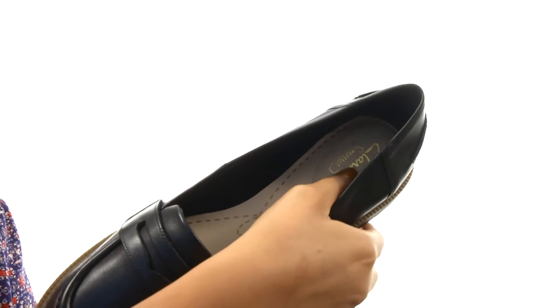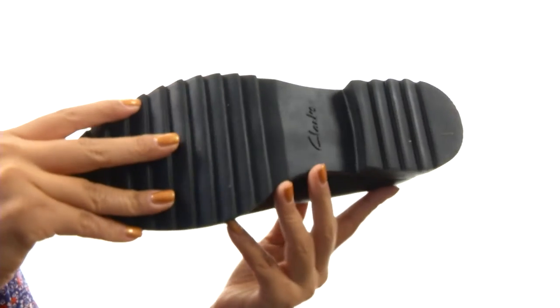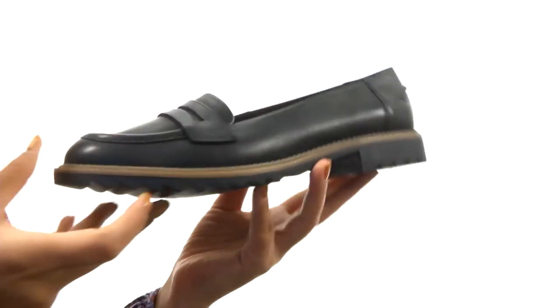There's a padded footbed with cushioned soft layers that help absorb impact and provide comfort. Down at the bottom, there's a durable TR outsole. Add some style and comfort to your look with this amazing pair from Clarks.